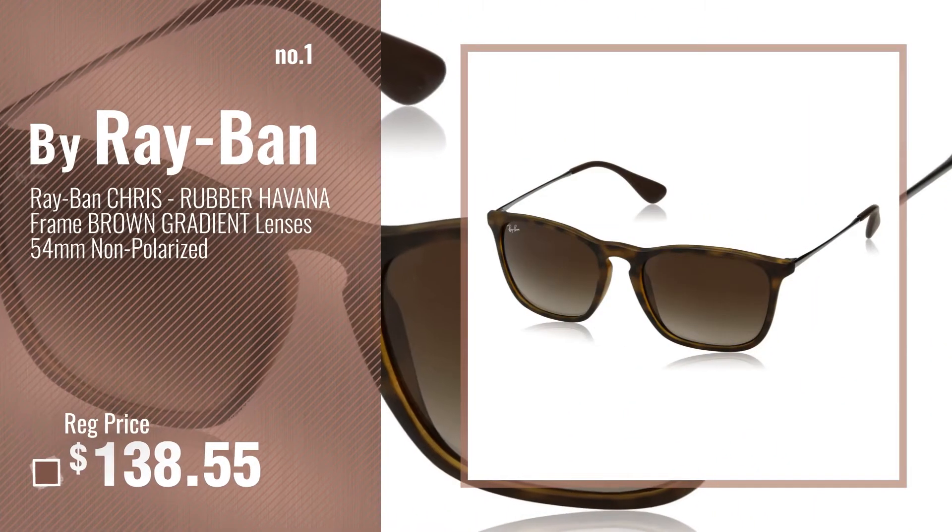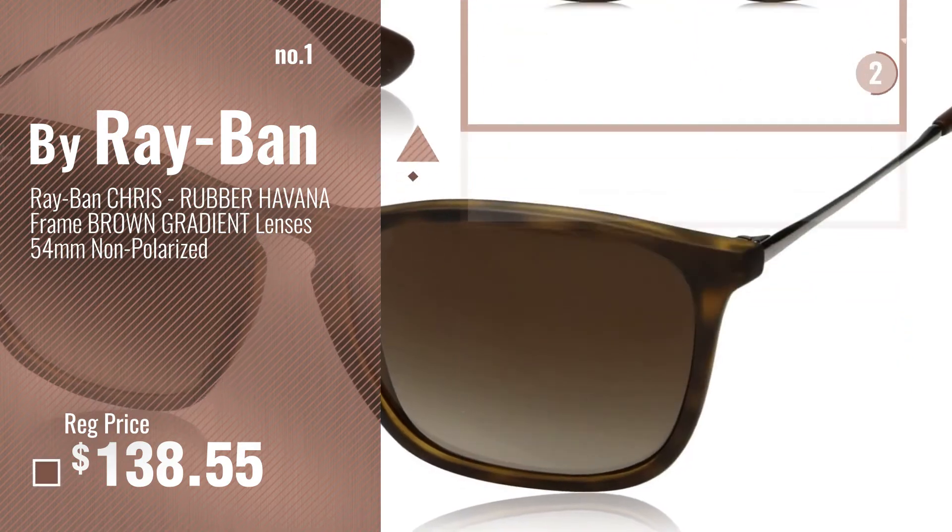Number 1, most popular, by Ray-Ban. Watch this video, choose your favorite.